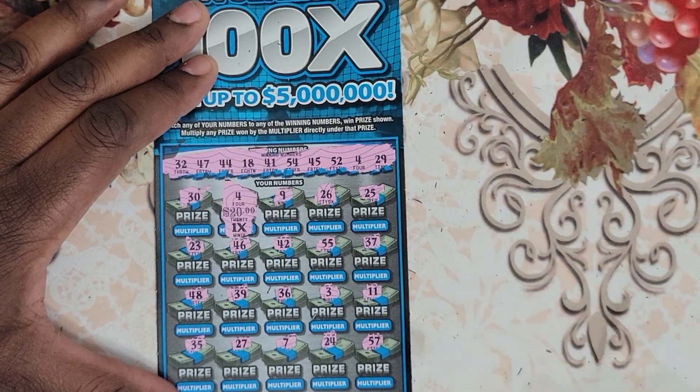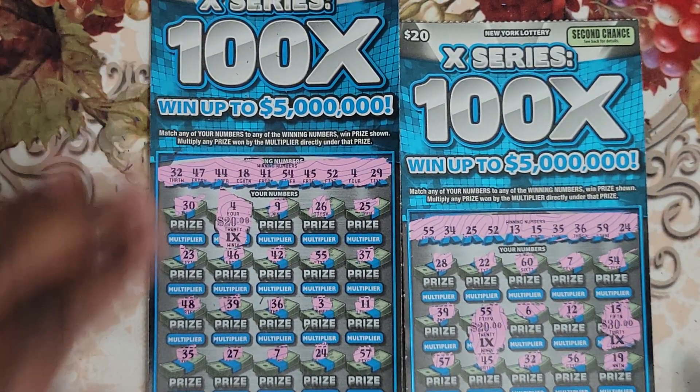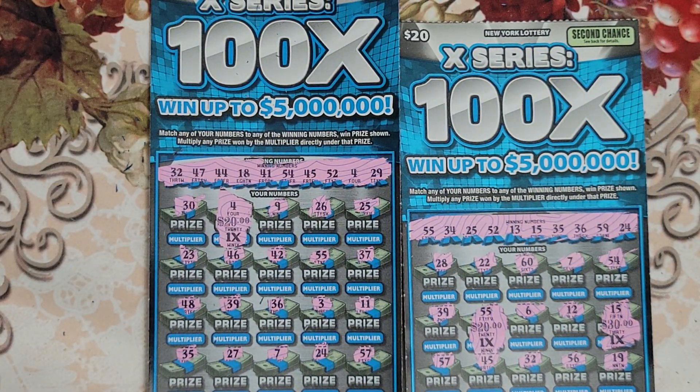The prize for that match is $20 — money back. So I spent $40 and I came out with $70, which is a $30 profit.